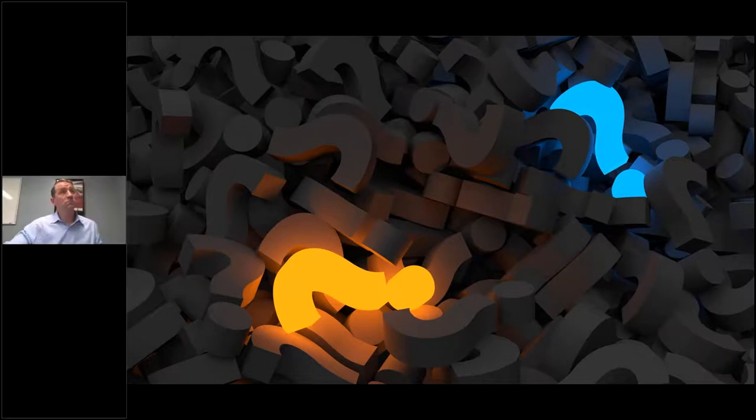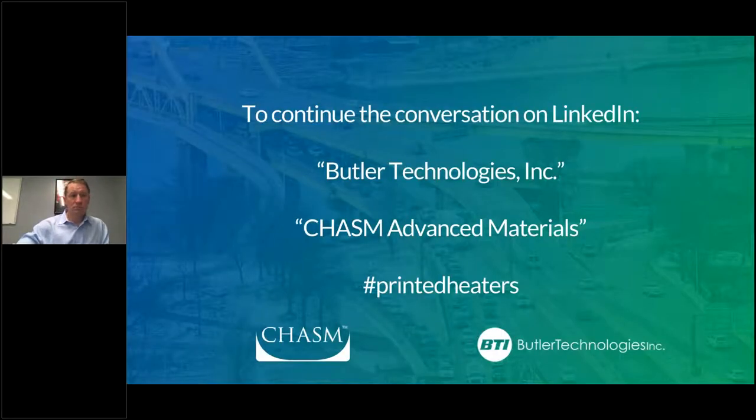On behalf of Mike and myself, I'd like to thank all of you for your attention during the presentation. I hope you found it interesting and the information useful. As Jamie mentioned, we've been collecting questions and we'd be happy to answer those that were submitted during the session. If you have additional questions, submit them using the chat or question window on the GoTo platform. If we run out of time, we'll be happy to follow up after the webinar or provide additional documentation.